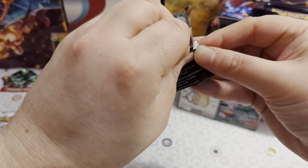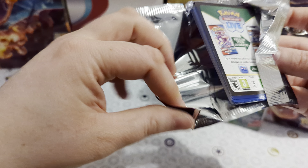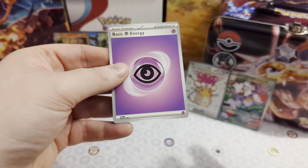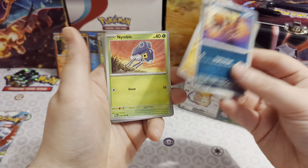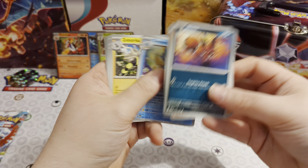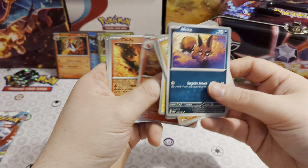Let's see if Paradox Rift has anything for us — the latest set that's just come out. I'm still nowhere near completing this set, got a lot more trades to do and need lots of those illustrator rares. First pack: Sneasler, Klawf, Nacli, Yamask, Simipour, Zebstrika, Crocalor, Chi-Yu reverse, Nacli reverse, and a Milotic rare.